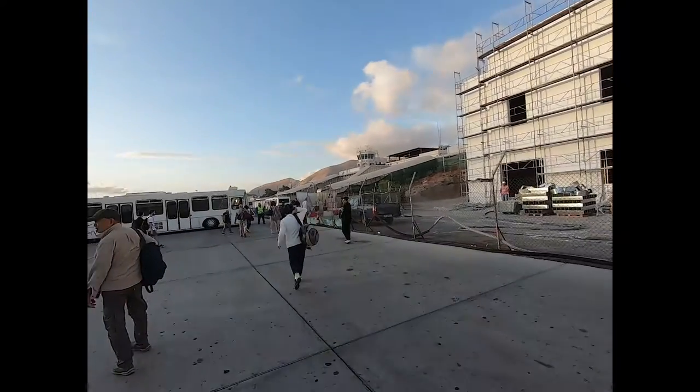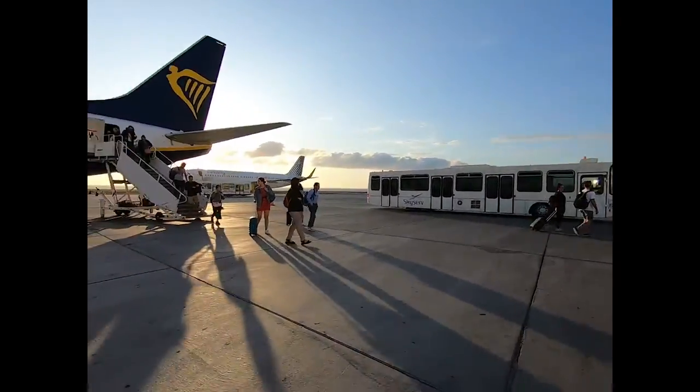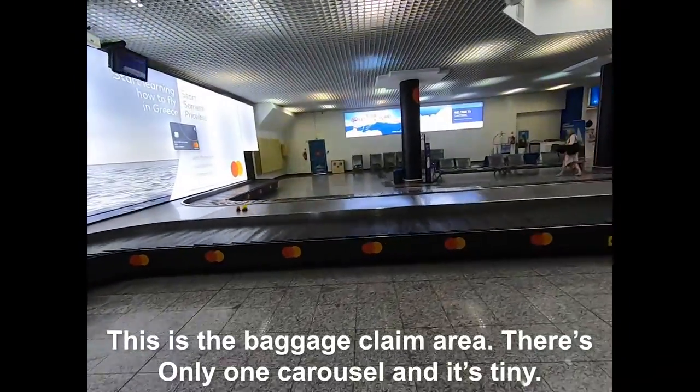It's Santorini - very windy. One baggage carousel, that's it.